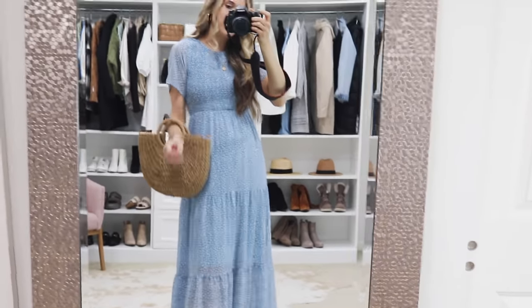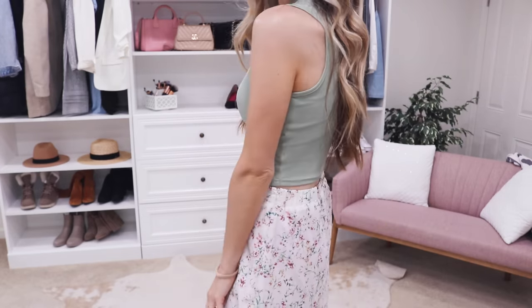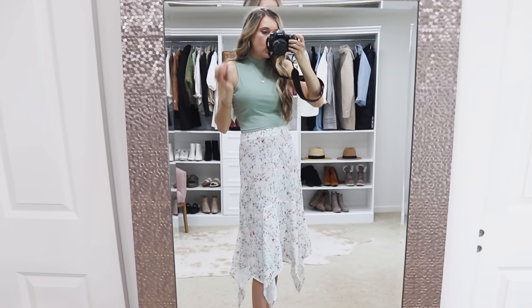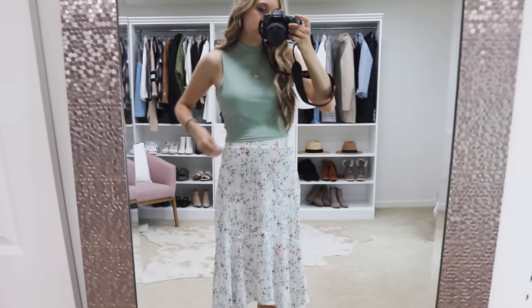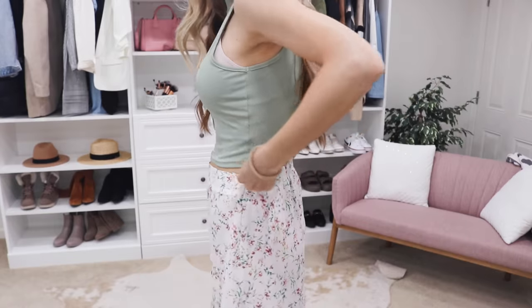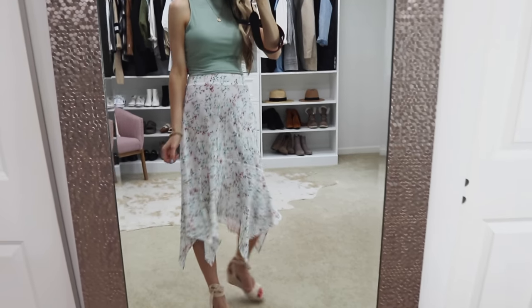This is seriously the tank top that everyone needs in their wardrobe. I style this with so many different looks. It's a really soft ribbed material, nice and stretchy, with a high neckline and thick straps — you can wear whatever bra you want with it. It comes in all color options; I love this mint green for the warmer months. It's also a perfect layering piece — throw on a shacket or denim jacket and carry it into fall and winter. I sized up to a medium for a little extra length since I'm 5'9". How gorgeous is it paired with this waterfall midi skirt — it has an elastic waistband, gorgeous length, and the green matches perfectly with the florals in the skirt even though they weren't a set.